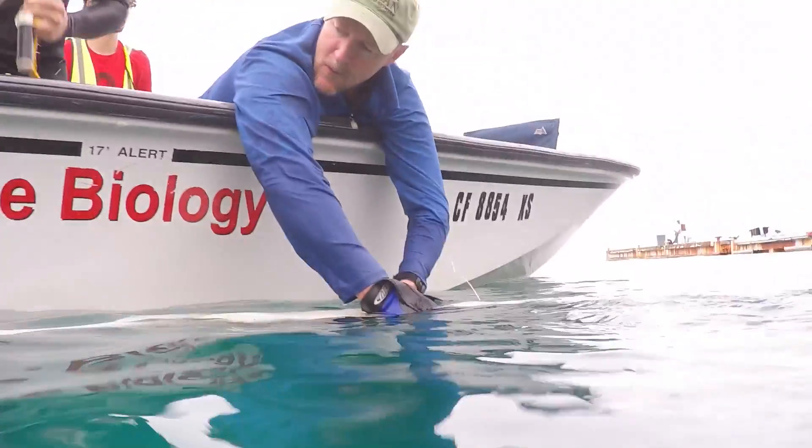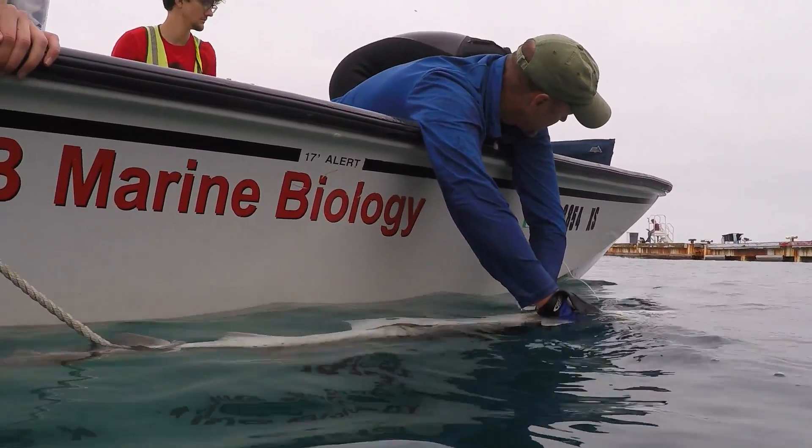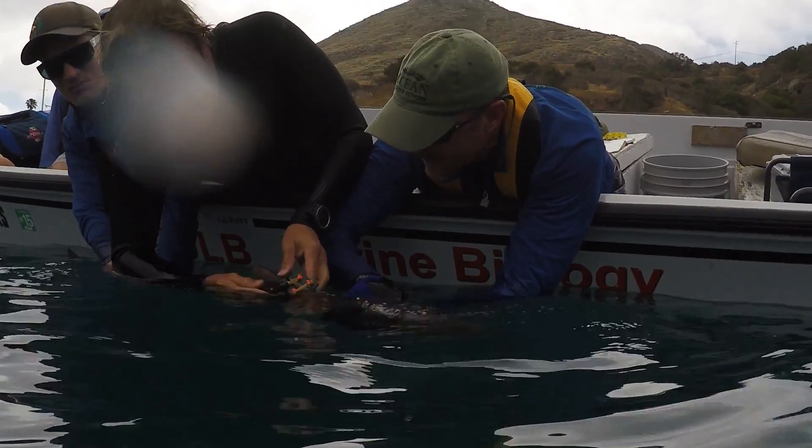What we're doing today is trying to catch leopard sharks in Big Fisherman's Cove at Catalina Island. The goal is to get one of our smart tags on the sharks. The smart tags enable us to measure all the sharks' movements, the depth, and the water temperature that it's moving through.